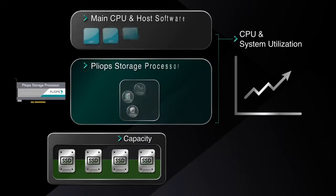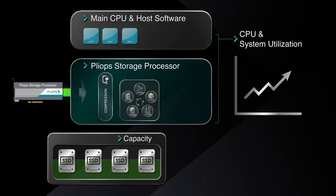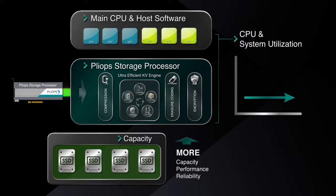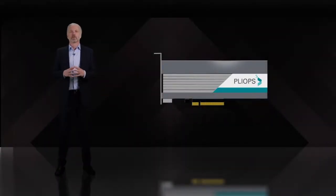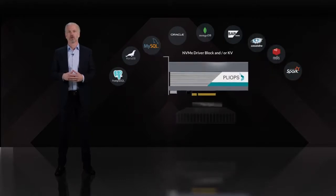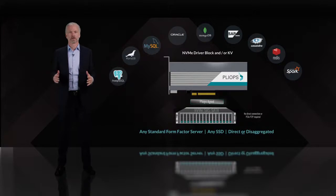The picture dramatically improves when offloading to PlyOps Storage Processor with an ultra-efficient KV engine. This will enable system resources to scale with more capacity available from your SSDs while the data is protected and encrypted. PlyOps Storage Processor delivers significantly higher performance, allowing more applications to run on the host. PlyOps Storage Processor is also easy to deploy in your preferred system. Our low-profile card fits in any standard server, and it works with any SSD, direct attached or disaggregated. There are no special hardware requirements like peer-to-peer support or direct cabling.